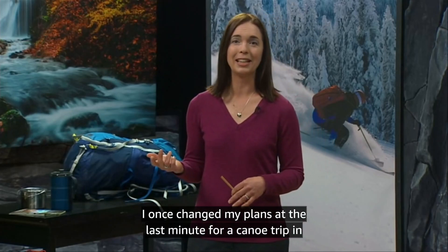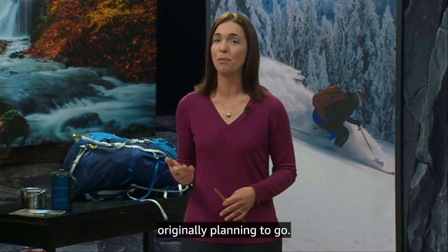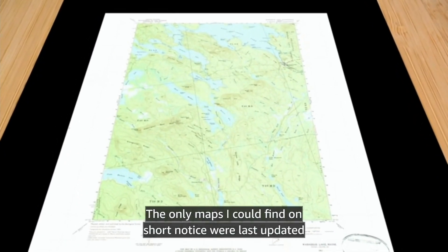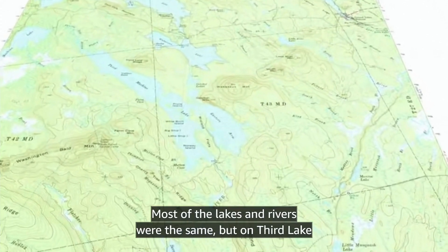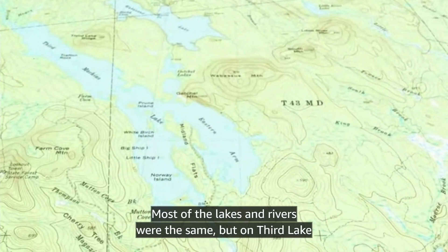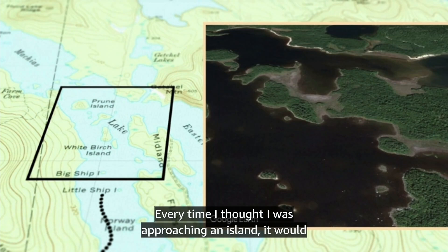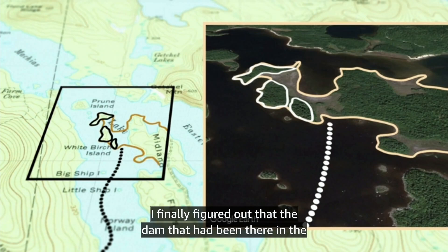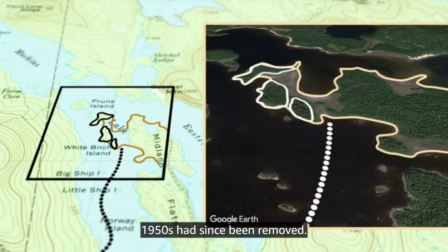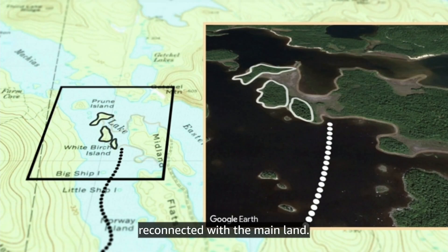I once changed my plans at the last minute for a canoe trip in Maine and needed to find maps for an area where I wasn't originally planning to go. The only maps I could find on short notice were last updated in the 1950s. Most of the lakes and rivers were the same, but on Third Lake Machias, I kept getting confused. Every time I thought I was approaching an island, it would turn out to be a peninsula. I finally figured out that the dam that had been there in the 1950s had since been removed. The lake level was now significantly lower than when my map had been made, and all those former islands were now reconnected with the mainland.